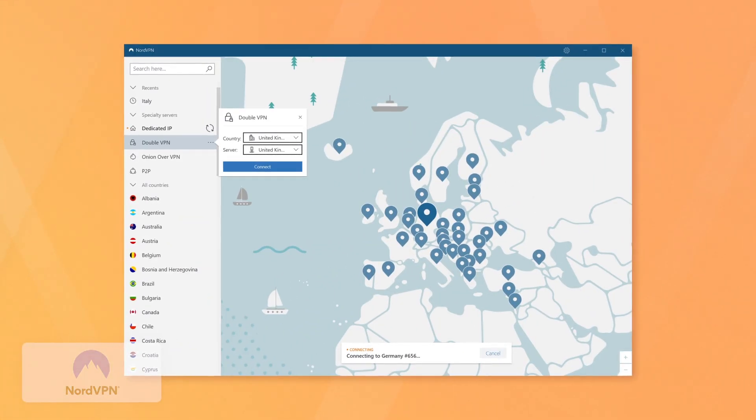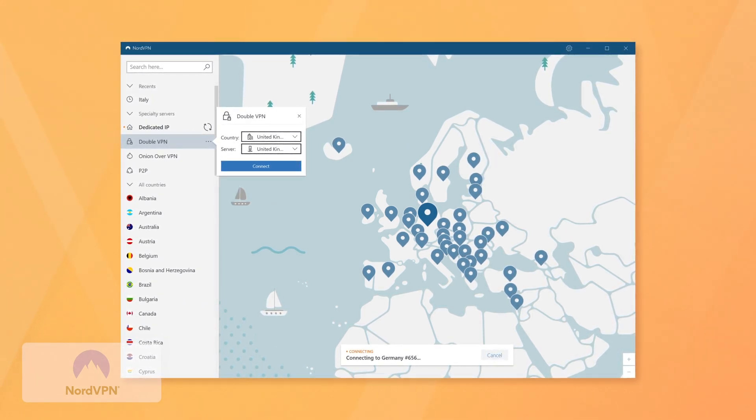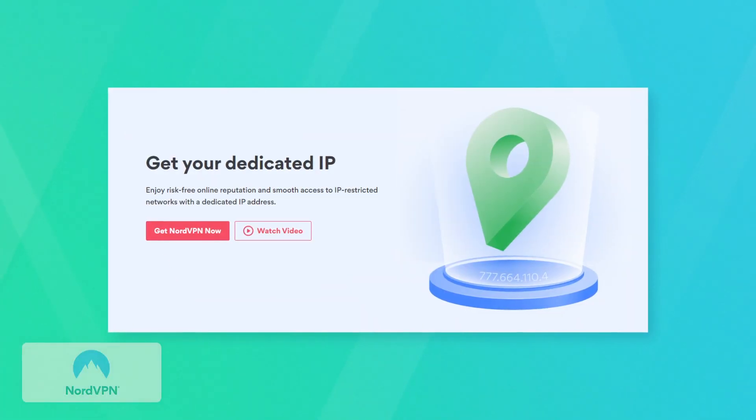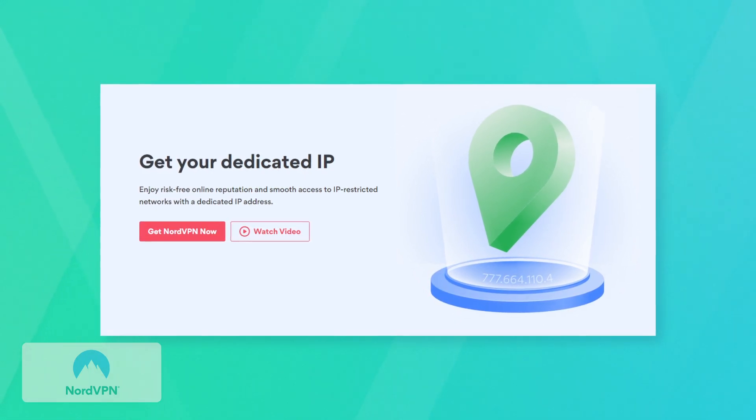Moving on to the user interface, Nord has a pretty clean, nice-looking experience. I like that they give you opportunities to customize while not being too overcrowded like some others can be — kind of in the middle, not as clean as something like Surfshark, but not as busy as PIA. Another cool feature is that they offer dedicated IPs as an add-on, which means that you can get a personal IP address that isn't shared with other users. You have it all to yourself.